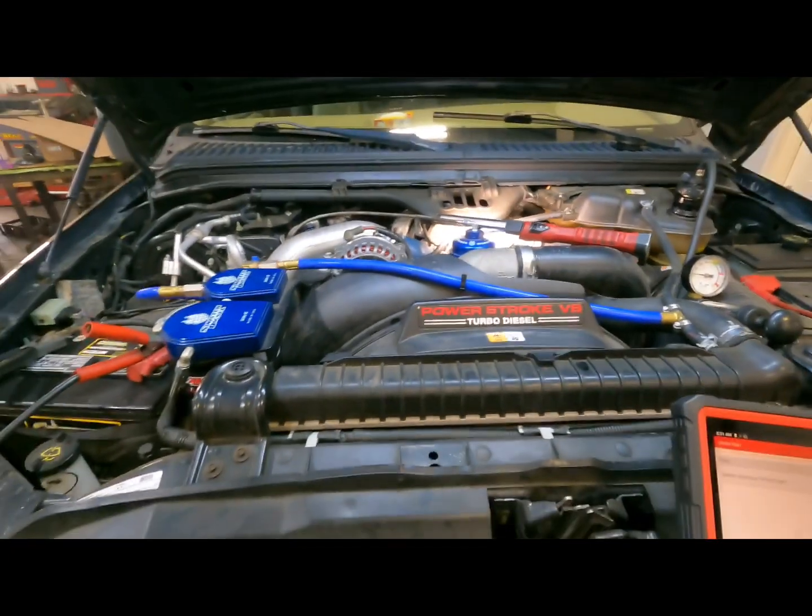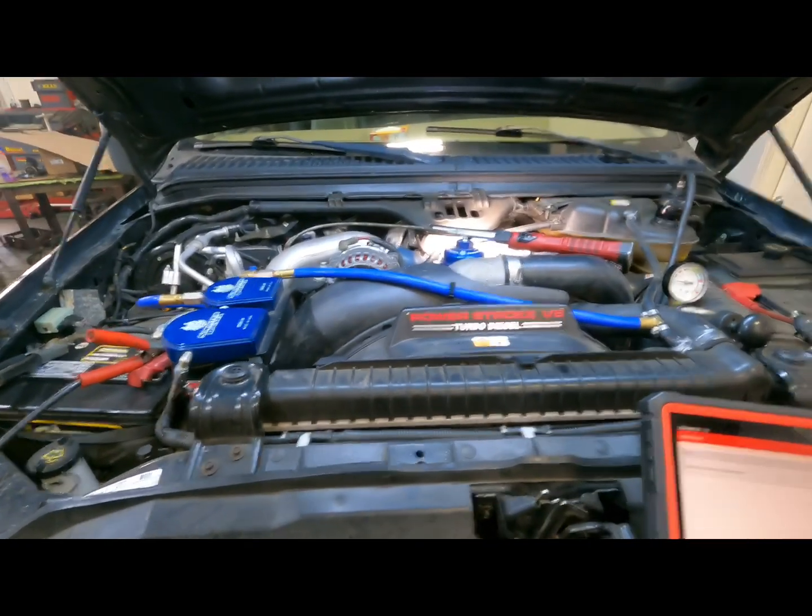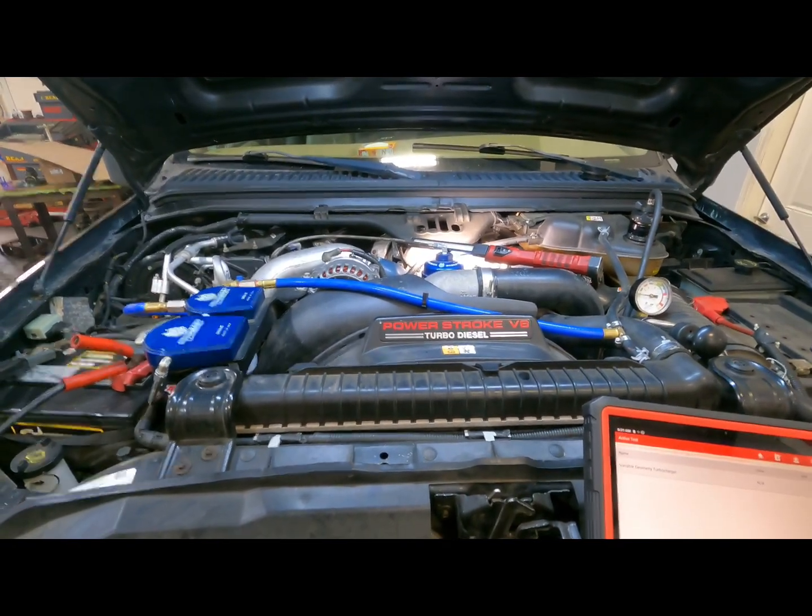So let's get this thing torn apart, get the EGR cooler out of it, put a new one in there, clean the turbo, and everybody will be happy.